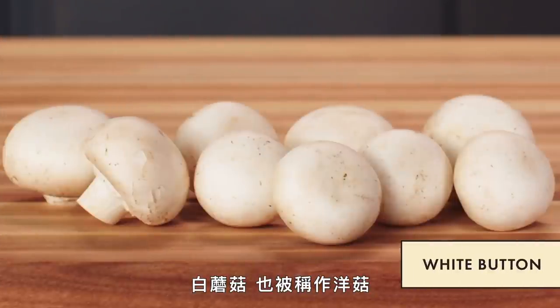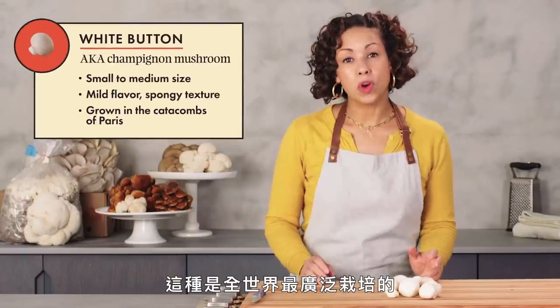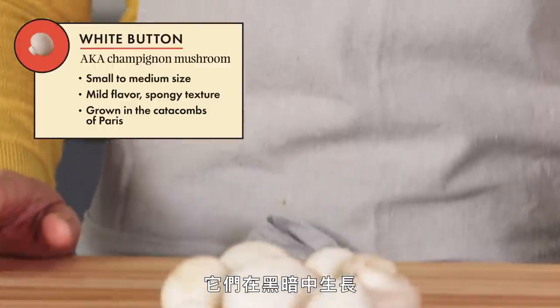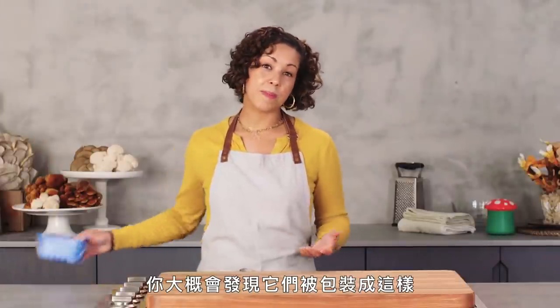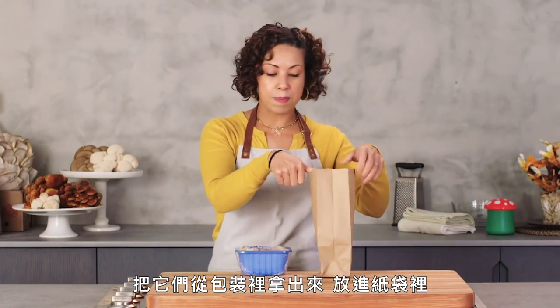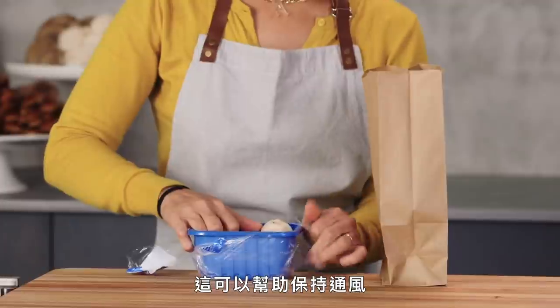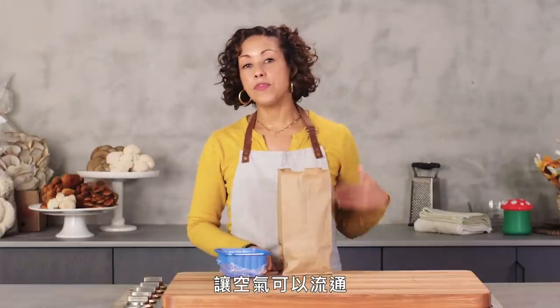White button, also known as champignon. It's one of the most cultivated varieties in the world and has been grown for centuries. These grow in the dark, and they were believed to have first been grown in the catacombs beneath Paris. When you're buying white buttons in the store, you'll probably find them in a package. If you're not cooking with them right away, take them out of the package and put them in a paper bag. This will help them breathe and get ventilation. When you put them in the refrigerator, you can leave the paper bag open so that the air flow can circulate and they don't get slimy and mushy.